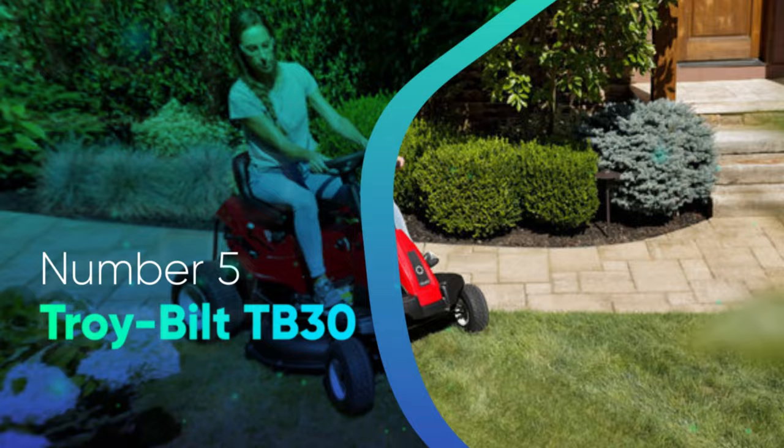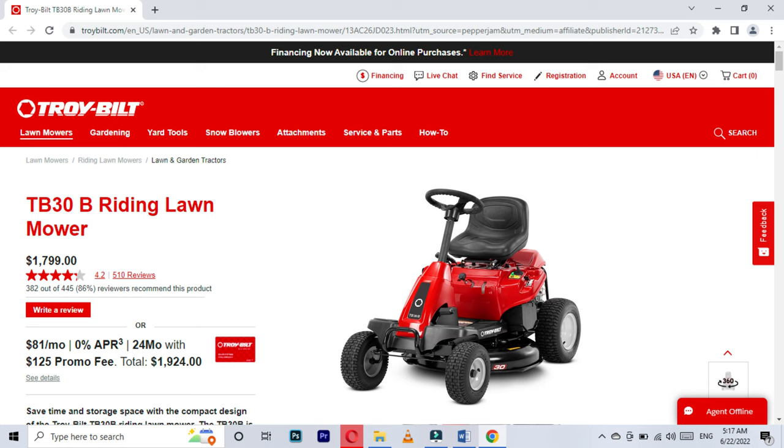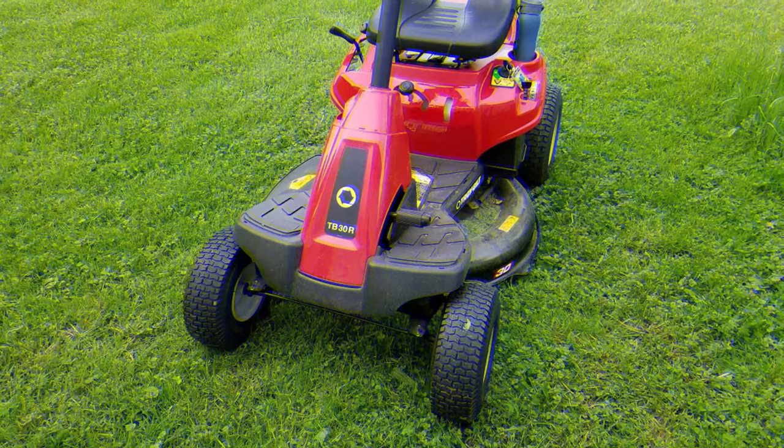Number 5: TroyBilt TB30. While it's hard to find a riding mower that can truly be considered budget-friendly, the TroyBilt TB30 is one of the most affordable models on the market. If you buy directly from TroyBilt, it retails for around $1,800, while retailers like Home Depot and Tractor Supply Company sell them for just a hair under $2,000. It features a 30-inch cutting deck, which is perfect for lawns that hit that rare middle ground of being too big for a push mower to be practical but not quite big enough to justify buying a 42- or 46-inch lawn tractor.